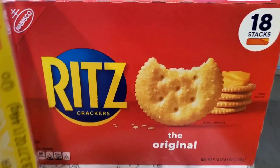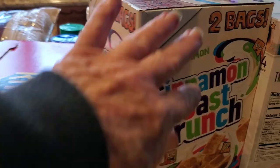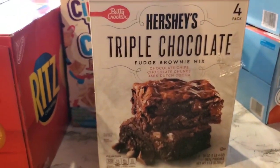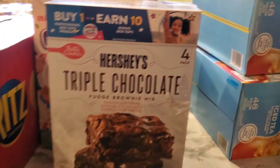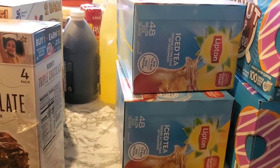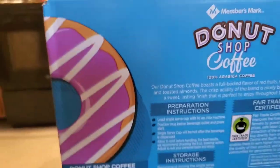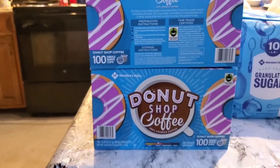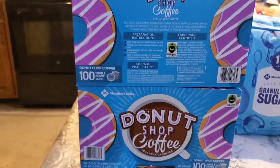I picked up two packs of cereal for my husband — this is his favorite. I got a large box of triple chocolate Hershey's brownie mix, four-pack — this is really good, I love this. I got two big boxes of tea; this should last us probably six months. I also picked up two boxes of Donut Shop coffee — this will probably last us to the first of the year.